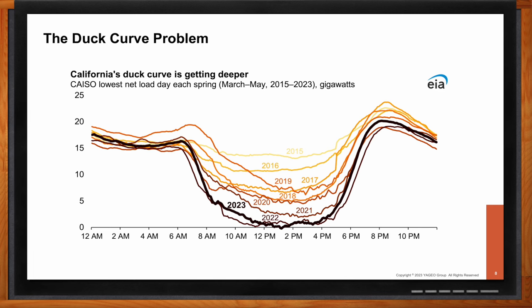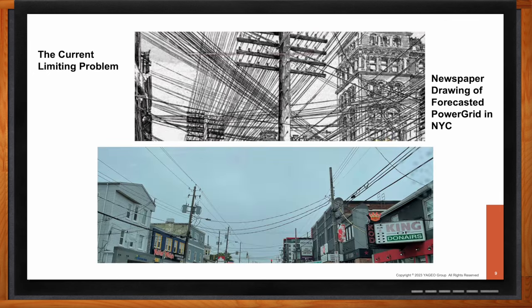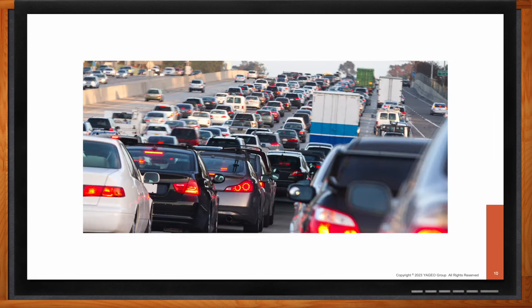The other problem we have is a current limiting problem. There was a newspaper drawing forecasting the grid in New York City — a complaining piece about Edison's grid showing what we would someday visualize in the New York cityscape. I managed to take a picture of Nova Scotia when I was visiting earlier this year, and we've already kind of reached that limit: how many lines we can put on a pole. Especially in downtown populated areas, we need to put more power into an area without adding more lines to the pole. Essentially, we're stuck in gridlock — we can no longer add more lanes to the highway on these poles. We just have to manage our traffic flow better.